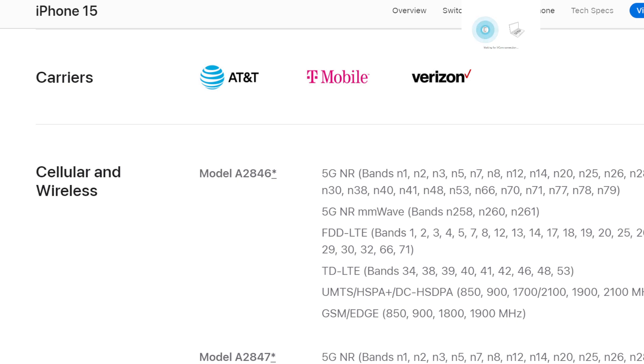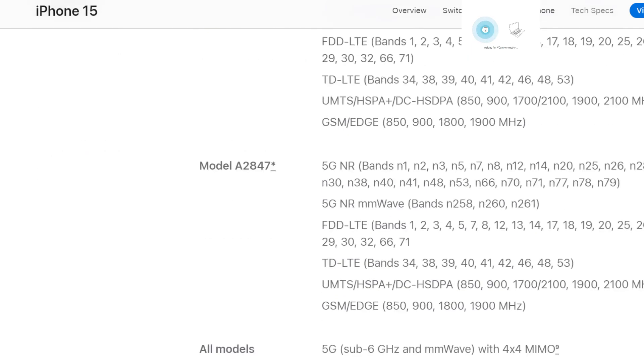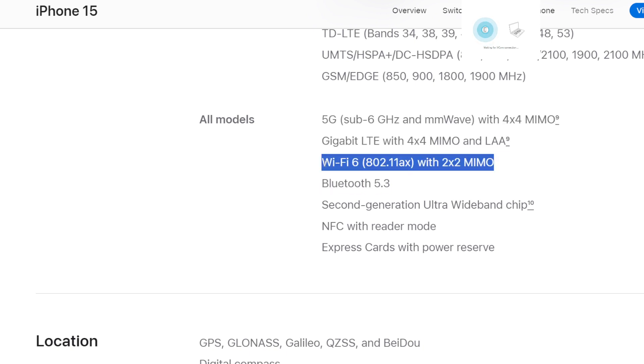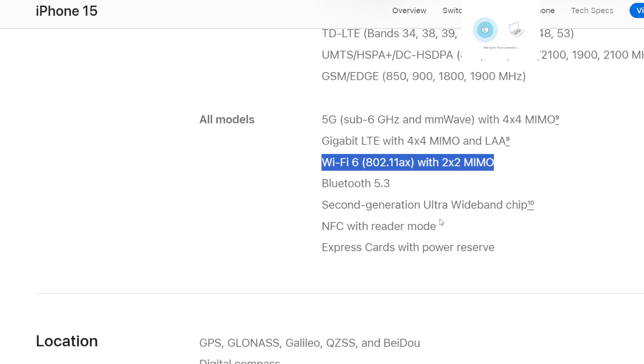All these phones are eSIM only — no physical SIM tray. They come with SOS emergency and satellite roadside assistance. One thing I want to discuss is the Wi-Fi, which is still trailing the industry. You get sub-6 GHz 5G and millimeter wave with four-by-four MIMO on cellular, which is good. But for Wi-Fi, we're still on Wi-Fi 6 and two-by-two MIMO, while the next generation of Android is probably going to be Wi-Fi 7 enabled. That's aggravating.